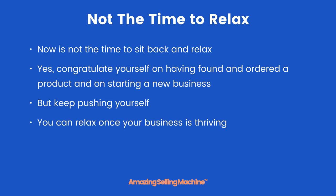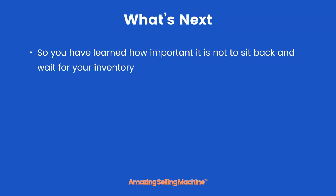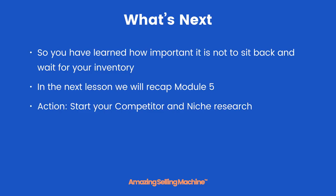You can relax once your business is thriving. So what's next? You've learned how important it is not to sit back and wait for your inventory. In the next lesson we will recap module 5. Action: start your competitor and niche research, and continue to add valuable content to your brand assets. That's it for this lesson, take care.